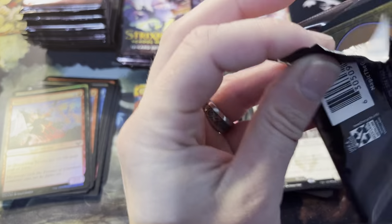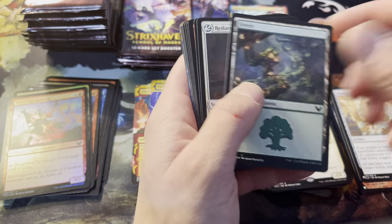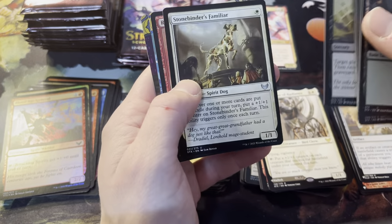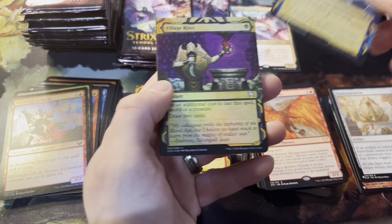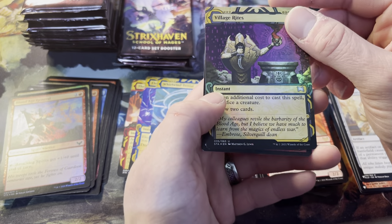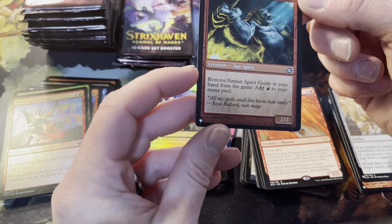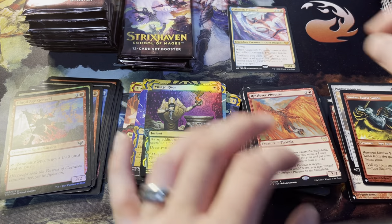He's done really well so far — about halfway I'd say. There's Orc Lore Mage, art forest. Retriever Phoenix as the rare, Whirlwind Denial as the mystical archive, and Village Rites in foil. That looks sharp with the blood and the skull and everything — yeah that's sweet. And the list card: Simian Spirit Guide. Nice, so that's our fourth one. Doing good on those.